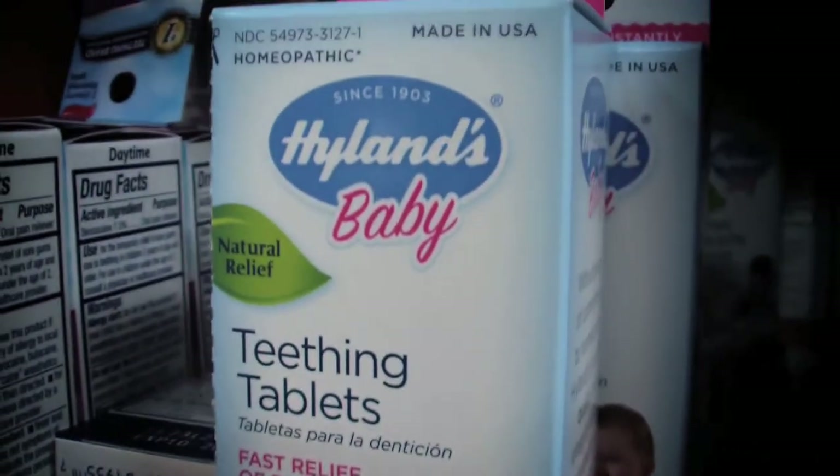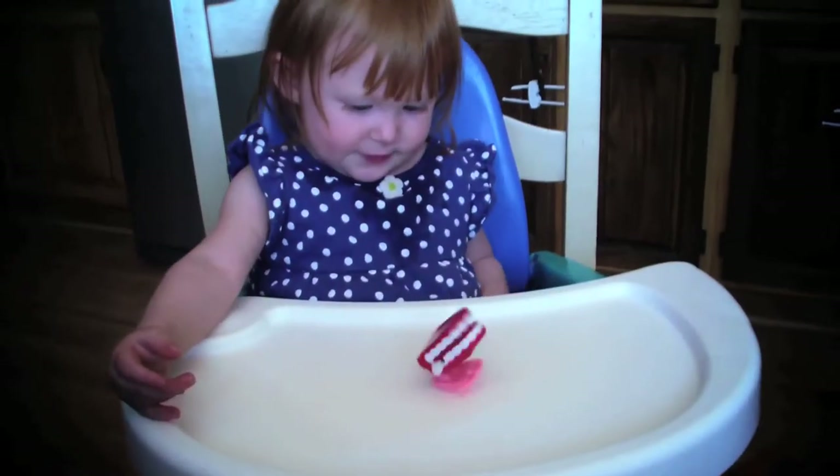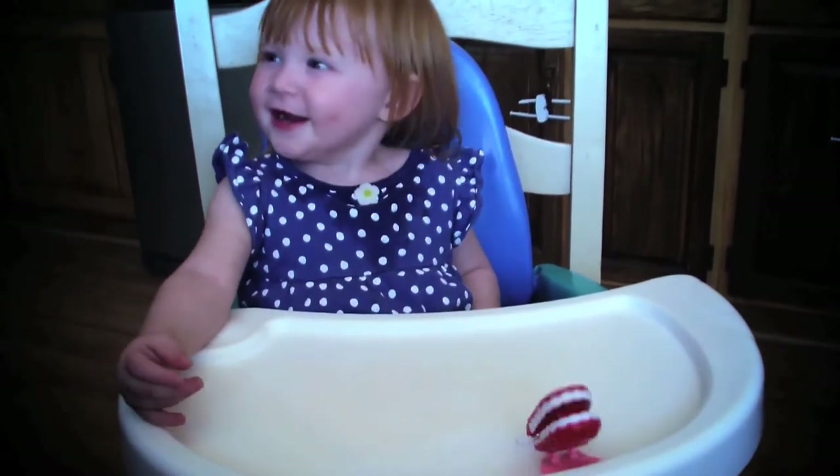One homeopathic brand, Hylands, makes a tablet that can be dissolved into their milk. Always make sure to consult with your pediatrician if you have any concerns.